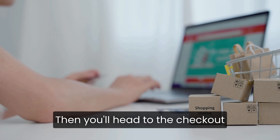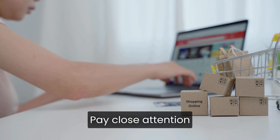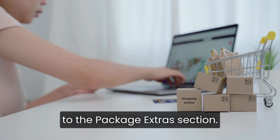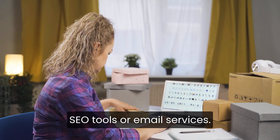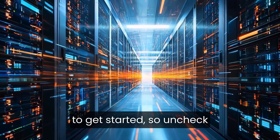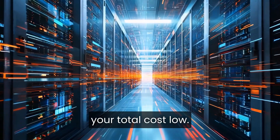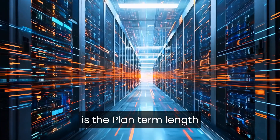Then you'll head to the checkout page where you enter your account and billing details. Pay close attention to the package extras section. Bluehost often pre-selects add-ons like SiteLock Security, SEO Tools, or Email Services. These aren't required to get started, so uncheck anything you don't need to keep your total cost low.